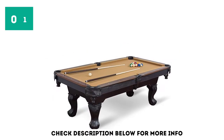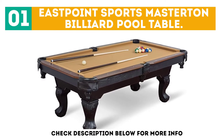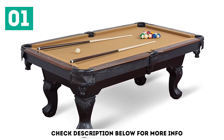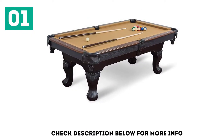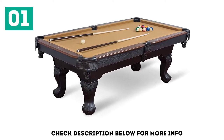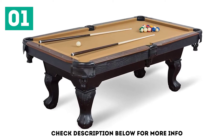Starting off our list at number 1: the East Point Sports Masterton Billiard Pool Table. The East Point Sports Masterton Billiard Table is a classic, fun pool table. Inexpensive and massively popular, this 87-inch pool table fits well in a basement, game room, or garage. Although the East Point Table has a traditional parlor-style design, it is made with a number of more durable features.